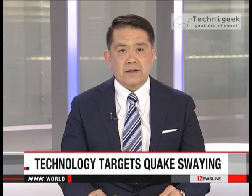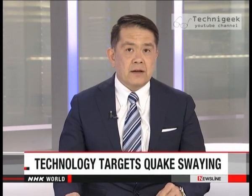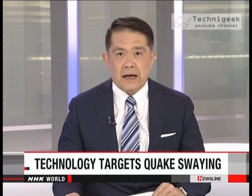A team of Japanese engineers has tested a system intended to reduce the swaying of skyscrapers during powerful earthquakes. It consists of a massive pendulum that will counteract any movement in a building caused by a quake.